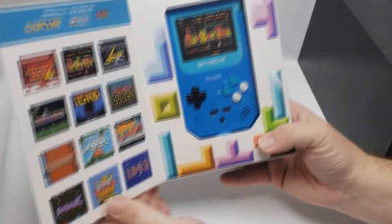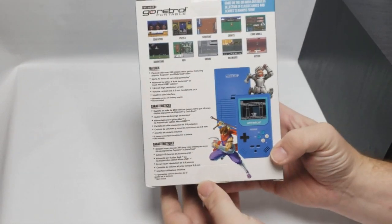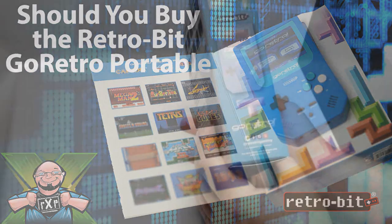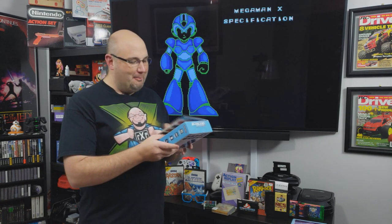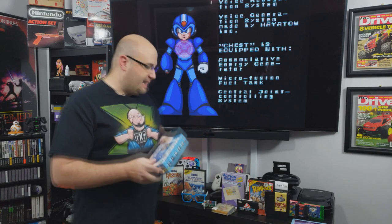As the show was winding up, the guys at Retrobit — specifically Richard — said 'Gary, I've got something for you.' He handed me the Retrobit Go Retro Portable, which comes pre-loaded with 260 classic retro games. We'll be doing an unboxing and review here on the channel soon. I love the box art. They also gave one to John Riggs, and I got to play around with his a little bit. It feels really well scaled compared to a regular Game Boy — I'm excited to check that out very soon.